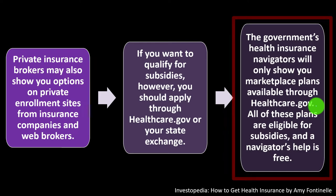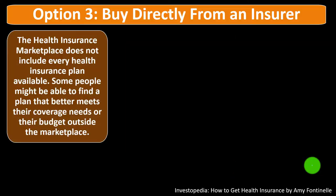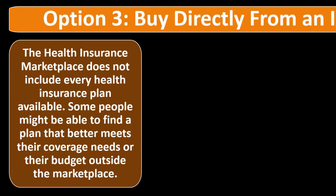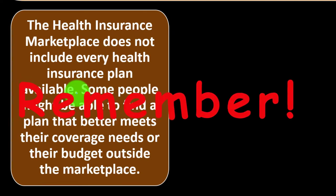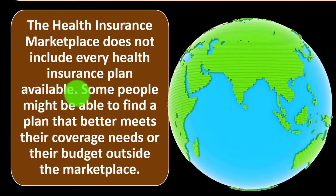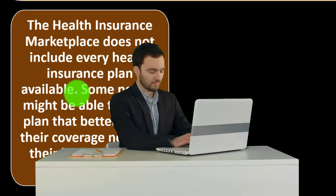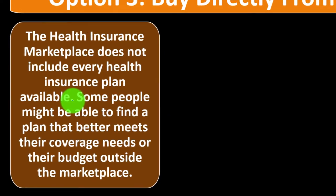All marketplace plans are eligible for subsidies, and navigator help is free. Option three: buy directly from an insurer. The health insurance marketplace does not include every available health insurance plan—it only covers plans within the marketplace, which may have access to income-based credits and subsidies.